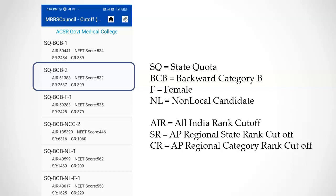Last year, ACSR Medical College's closing local community rank was 399. Community ranks do not vary much each year. So if your local BCA community rank obtained from MBBScouncil.com is below 400, you have a chance to get admission this year during the second round of counselling.